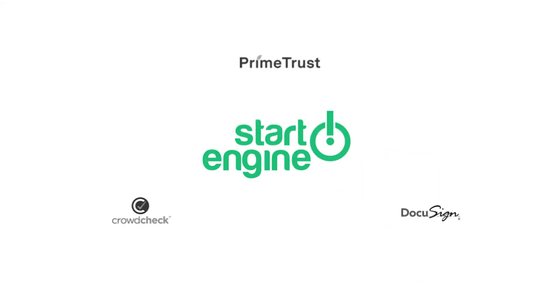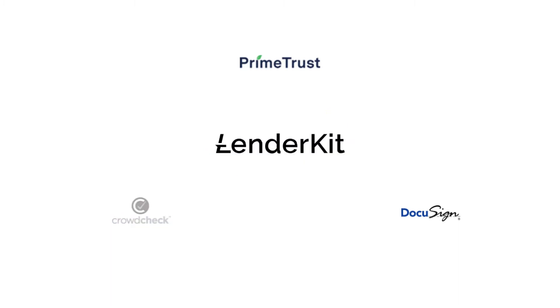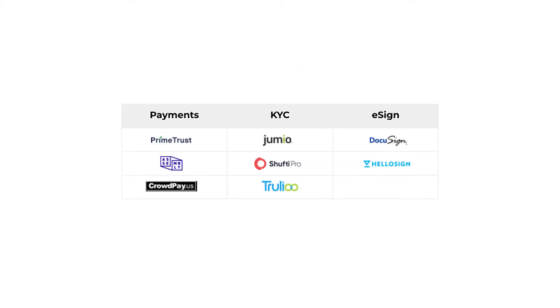Another interesting thing to mention is StartEngine's integrations and partners. We've been able to find three: Prime Trust for payment processing and escrow account, DocuSign for digital document management and eSign, and CrowdCheck for investor and business verification and due diligence. At LenderKit, we support two of them — Prime Trust and DocuSign — but we can also provide different options if you need pricing or integration flexibility that other solutions might provide.